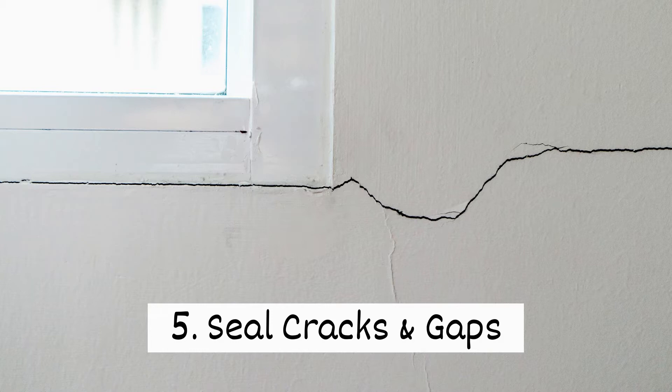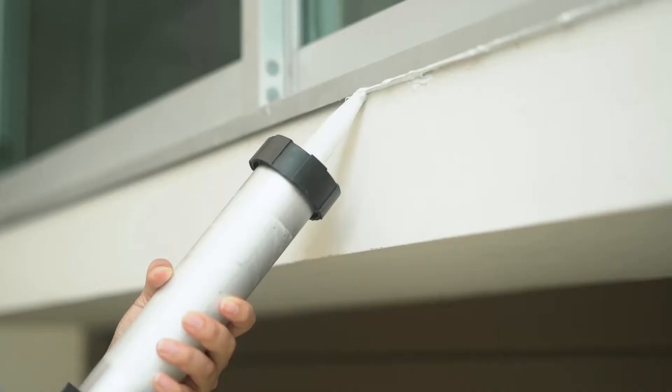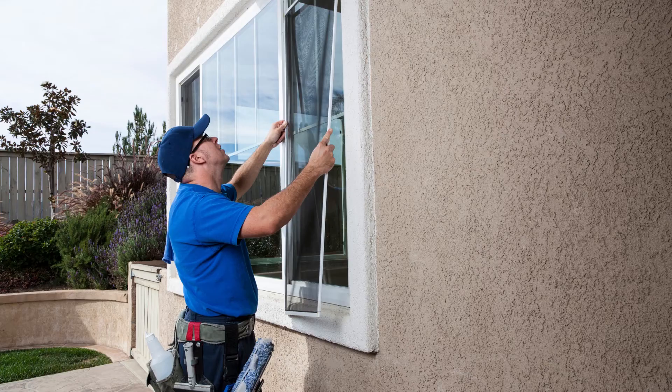Five, seal cracks and gaps. If pests are given the opportunity, they won't hesitate to come into your home. Check for cracks and gaps and seal any that you find. Examine screens for tears and repair or replace them.